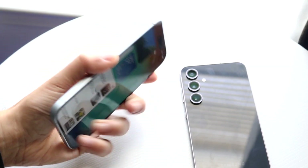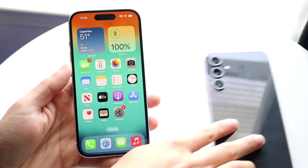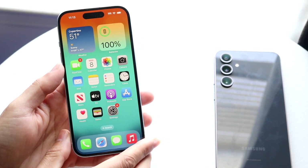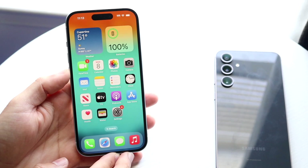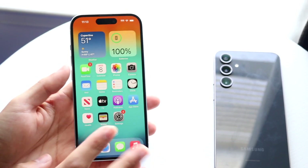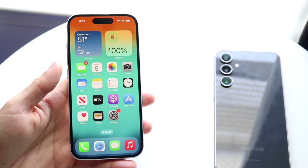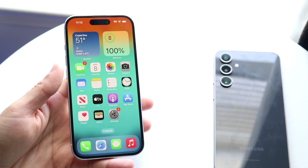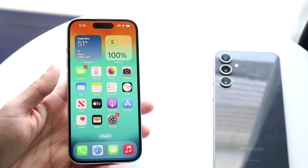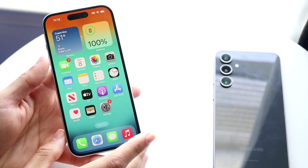In terms of software longevity, this is another advantage for the iPhone 15. The iPhone 15 is going to give you a longer-lasting phone than something like the S23 FE. That's not to say the S23 FE is outdated — it's still going to be supported for quite a bit of time — but I look at the iPhone 15 as the more future-proof one, and I'd say it makes more sense to pick up just because it's going to last longer than the Galaxy S23 FE.